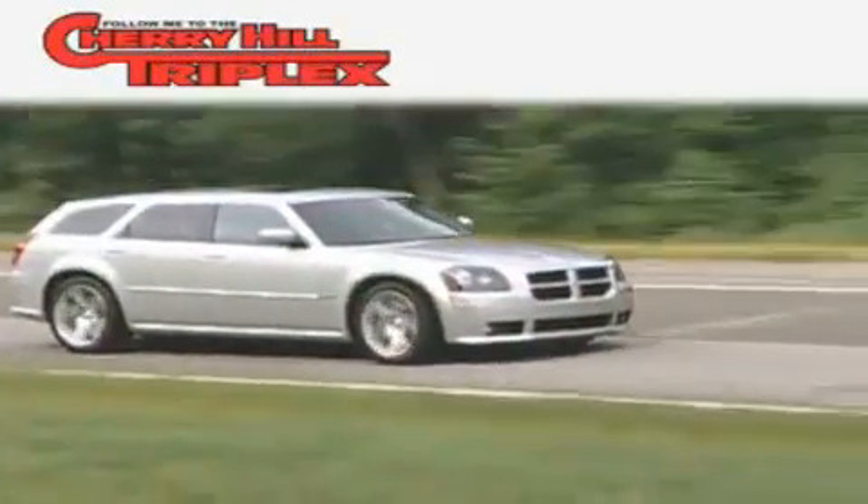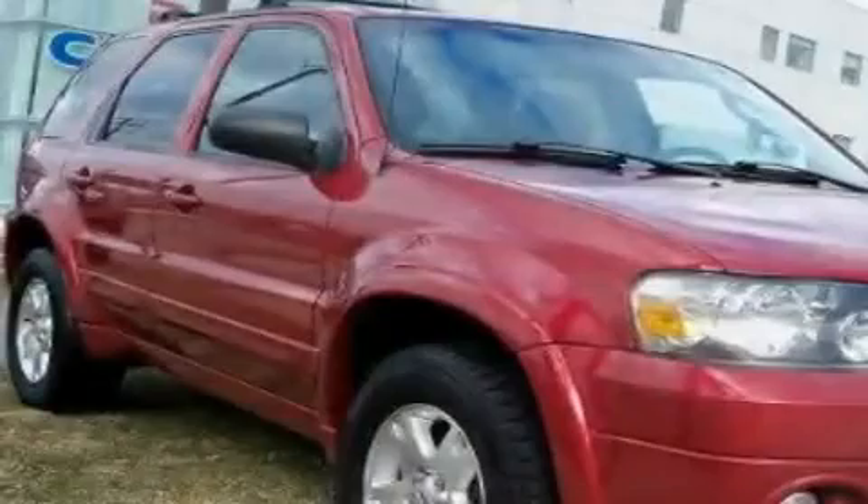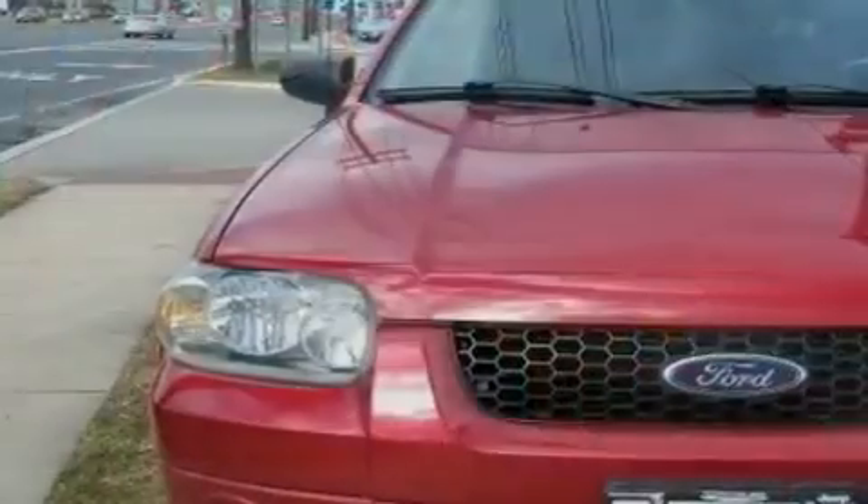Another fine vehicle offered by Cherry Hill Triplex. This is a 2007 Ford Escape. Safety, space, and comfort.